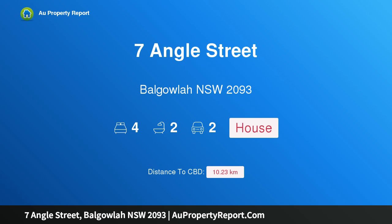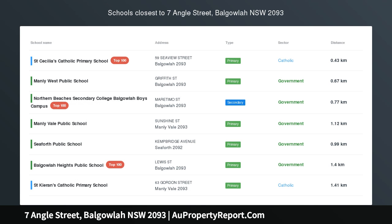Hi, I am glad to introduce property 7 Angle Street, Balgowlah NSW 2093, outstanding modern day entertainer.